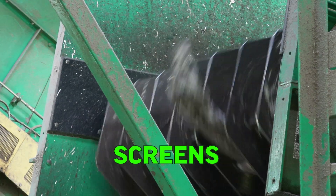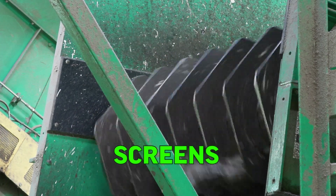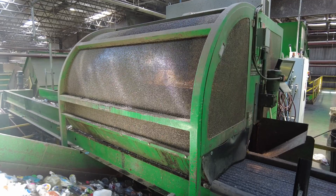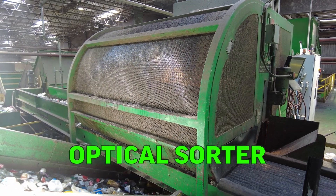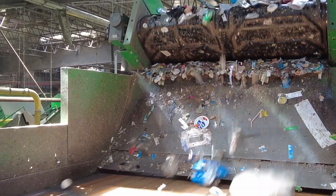Screens remove anything larger than 14 inches or smaller than 2 inches, which are too big or too small to be processed by this system. Now we can start separating recyclables by type. They pass through this optical sorter, which looks for recyclable plastics. Using infrared rays, this machine can see the chemical composition of anything passing under it. This one is looking for number one plastics, like water and soda bottles. With incredible precision, it fires an air jet at every piece of number one plastic, ejecting it off the conveyor belt, while everything else continues down the line.